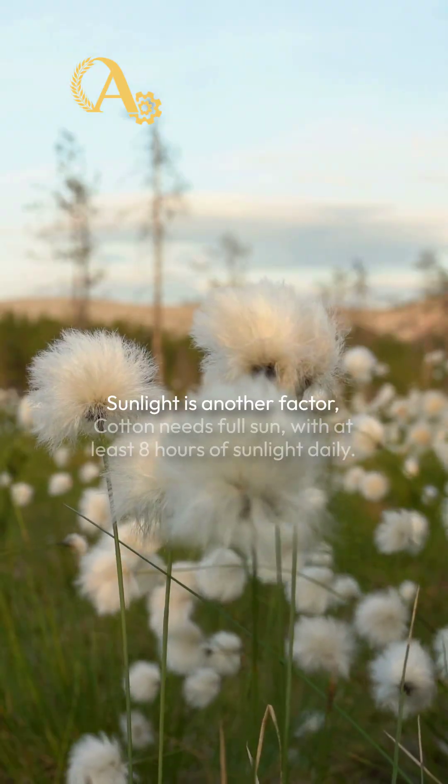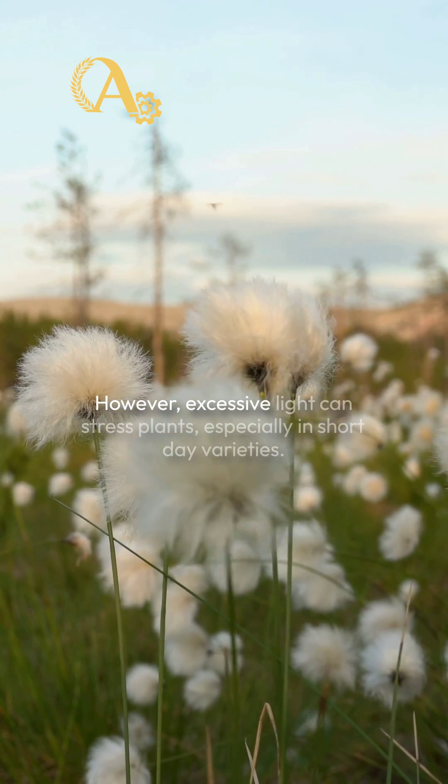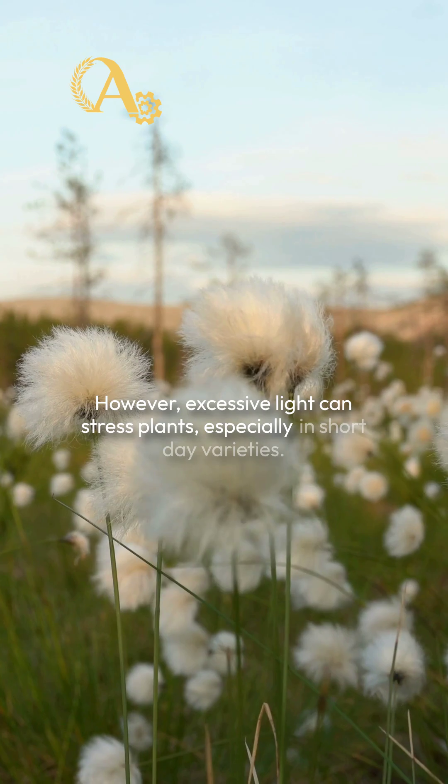Sunlight is another factor. Cotton needs full sun with at least 8 hours of sunlight daily. However, excessive light can stress plants, especially in short-day varieties.